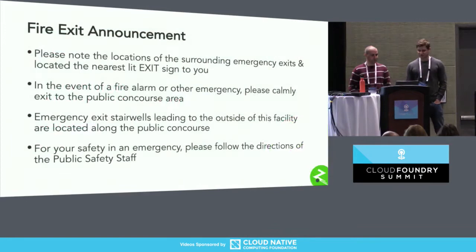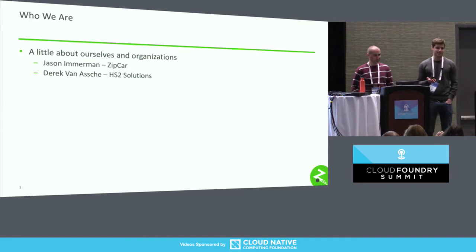So before we get started, a quick fire exit announcement. As I said, my name is Jason Imerman. I work for Zipcar. Zipcar provides on-demand cars — wheels when you want them. As a result, we do a lot of things with scaling fleet management and Internet of Things as we pull data from our cars.